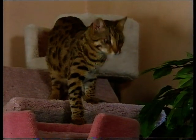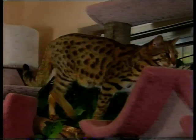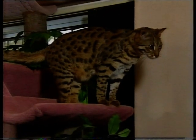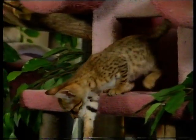But first we're going cat spotting. Bengals in Buckinghamshire? Well, these are Bengals and we're in Buckinghamshire. I'm with Esmond Gay who breeds these rare cats.